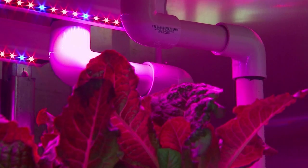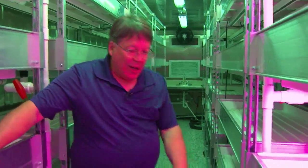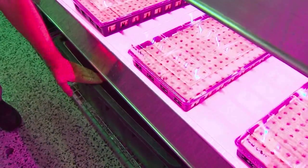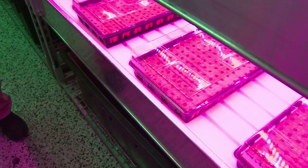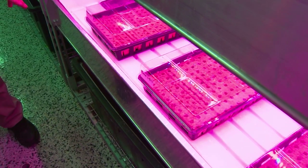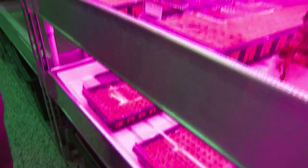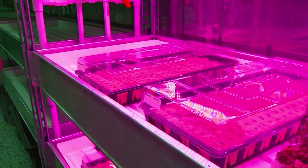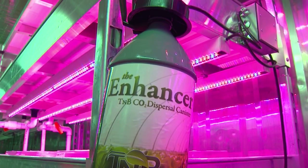The operation doesn't require much time or many hands because the lighting and watering systems are on timers. We've got hoses and a pump that we can pump into these little tubs underneath each rack. Those get filled up with a nutrient solution, and there's a pump in there hooked to a timer that comes on every four hours. And canisters provide the proper amount of CO2 in the air.